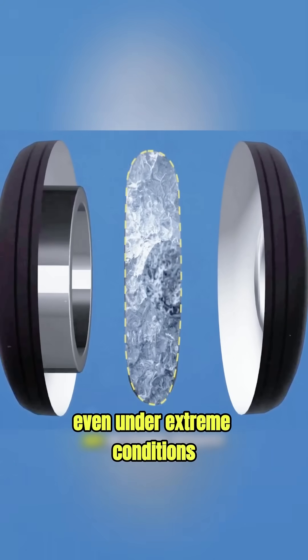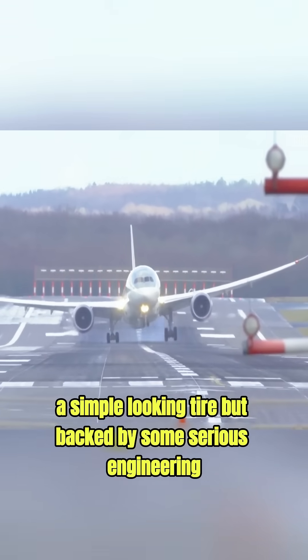All these technologies work together to make every landing safe, even under extreme conditions. A simple-looking tire, but backed by some serious engineering.